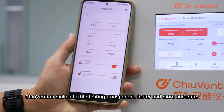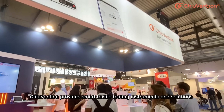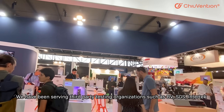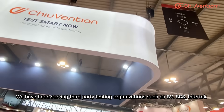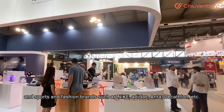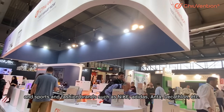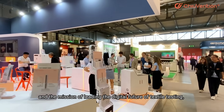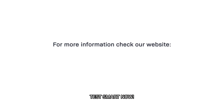Chuvention makes textile testing transparent, faster, and more accurate. Chuvention provides smart textile testing instruments and solutions for 24 countries and regions worldwide. We have been serving third-party testing organizations such as BV, SGS, and Intertech, and sports and fashion brands such as Nike, Adidas, Antac, and DKF1. With a customer-centered belief and the mission of leading the digital future of textile testing, Chuvention is committed to becoming a global leader in smart textile instruments. Ask Smart now!